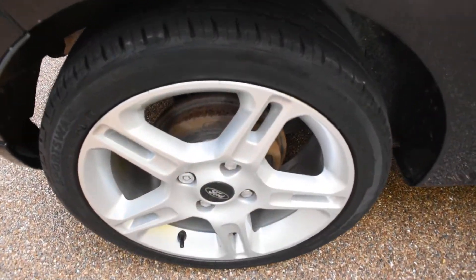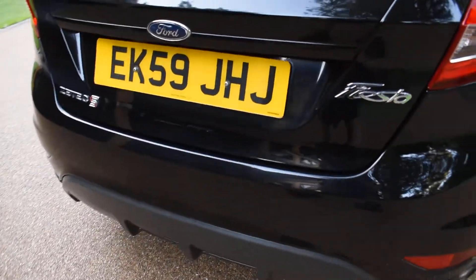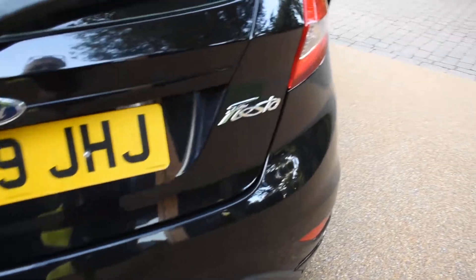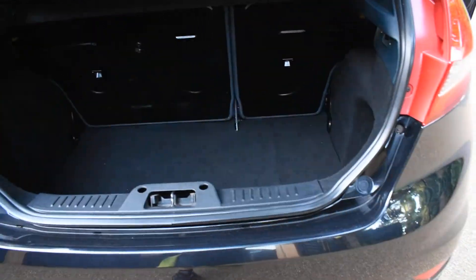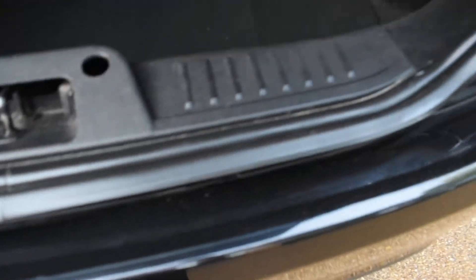Here we have the offside rear wheel — that's all lovely. There's no bad damage to the rear bumper at all. Inside the boot, the carpet area is nice with no spills, stains, or tears. The back of the rear seats are all lovely, as is the top of the rear bumper — there's no damage to that area either.